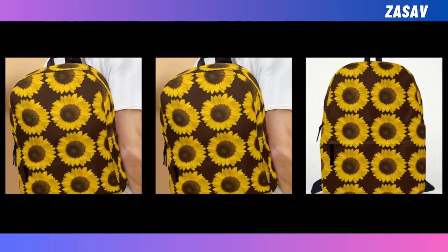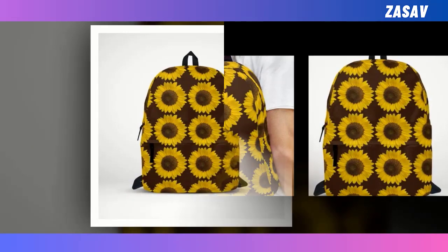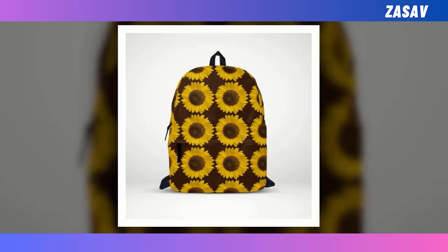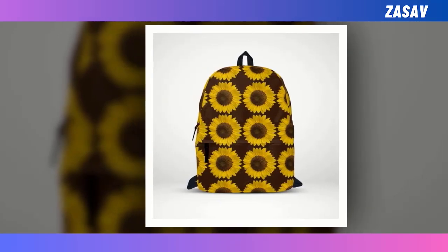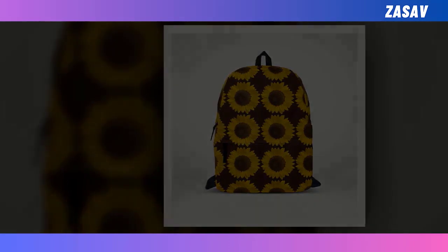Remember to care for it with a gentle hand wash using mild detergent in delicate mode with cold water, and let it air-dry to maintain its vibrant appeal. Note that due to monitor and light variations, the actual color and size may slightly differ from the visual image. Choose utility and style seamlessly with the Black Sunflower Backpack.